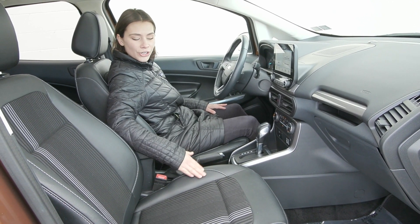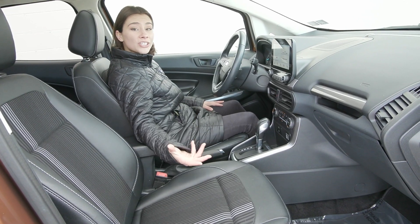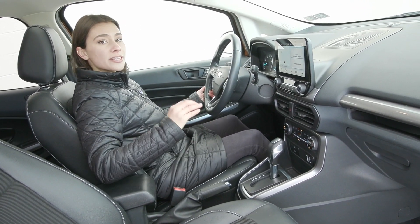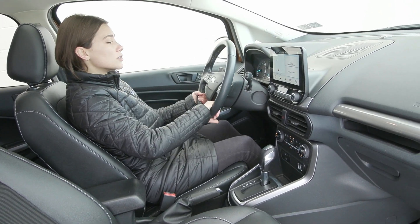Inside you've got the ebony interior with the leather and cloth combo and the cloth pattern unique to the EcoSport. You've also got this big windshield along with a clean sleek dash, and this vehicle specifically is very well taken care of and looks amazing.